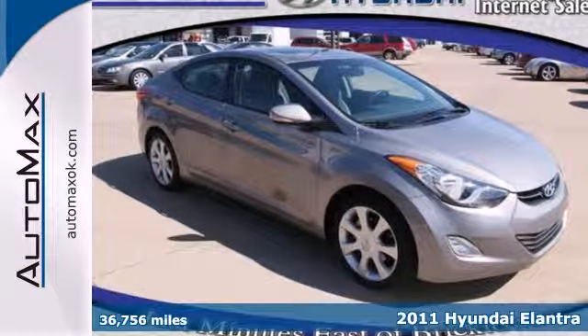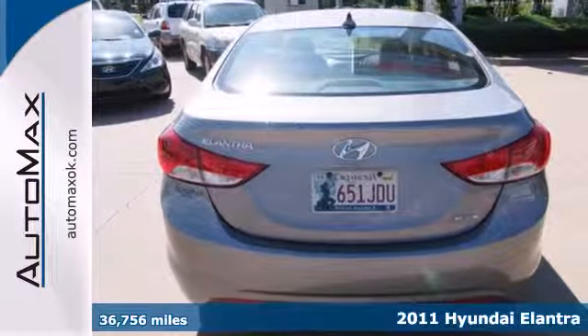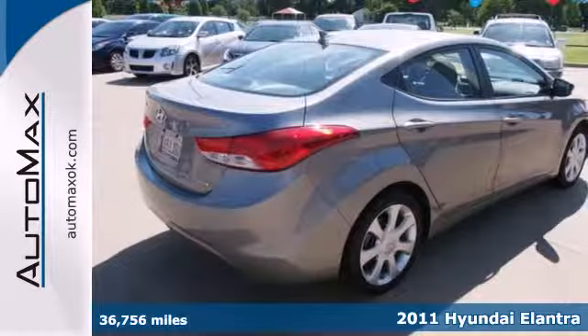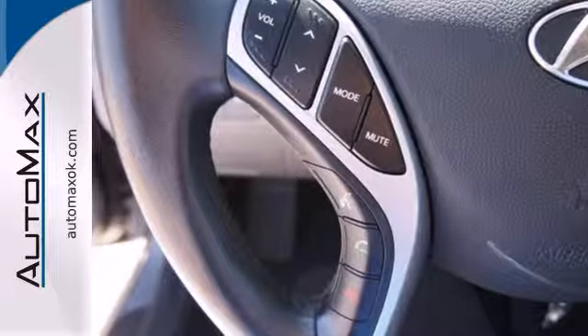Here's a 2011 Hyundai Elantra — stylish and safe. It's loaded with standard amenities including driver and passenger whiplash protection, dual front side-mounted airbags, and a premium audio system with a mast antenna.